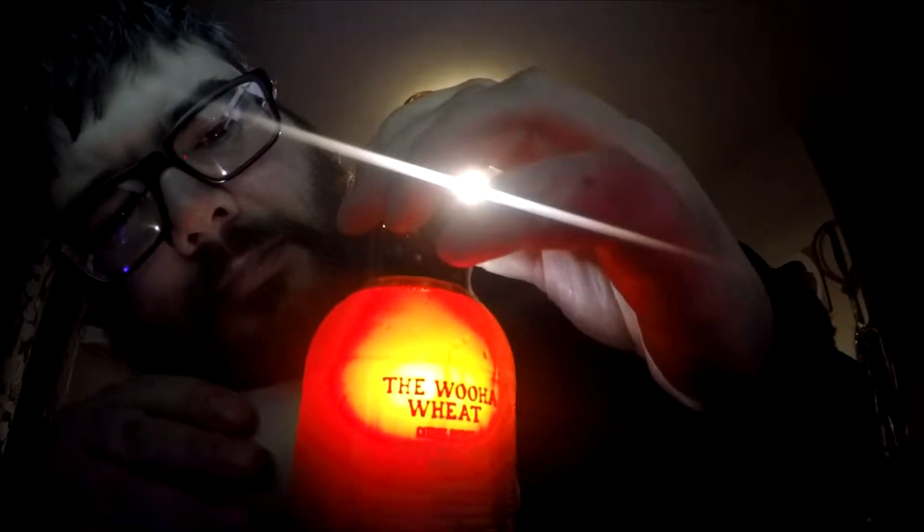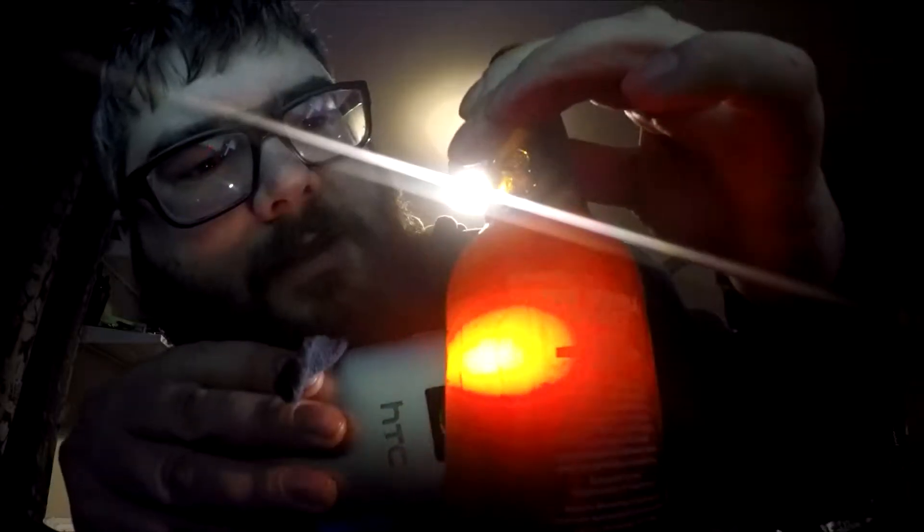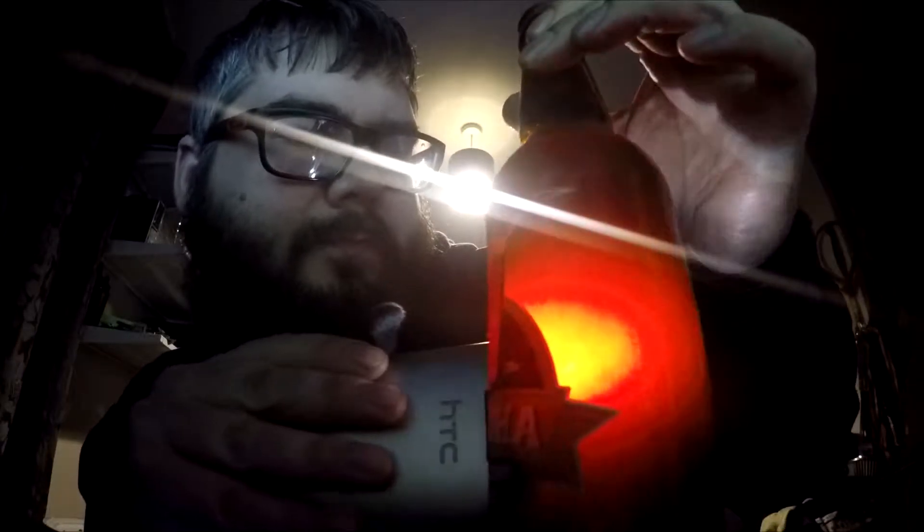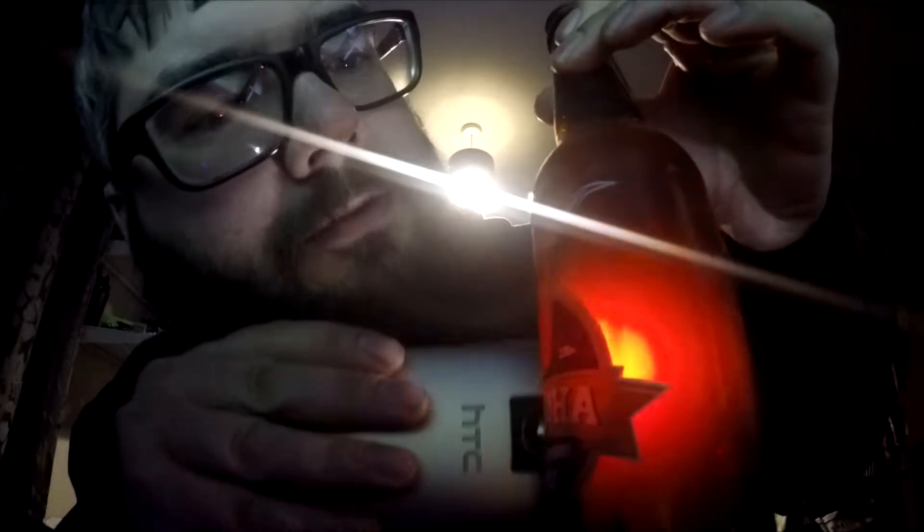Would I buy this again? Yes, I could easily buy a couple of these and not mind if someone was to drink it, because it's not one of my favorites but it's not a hated one. Middle thumb.